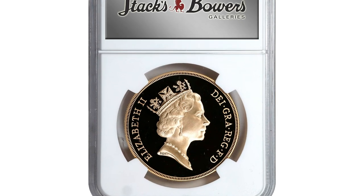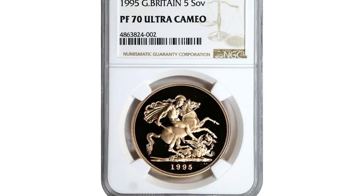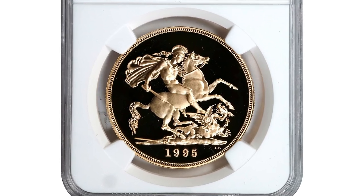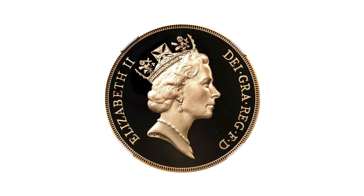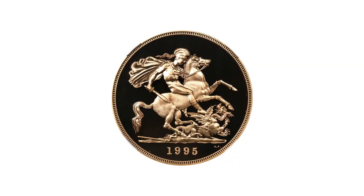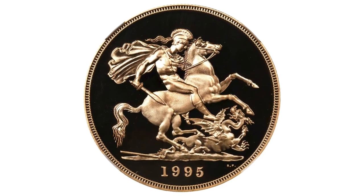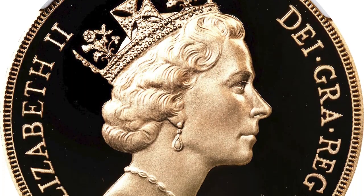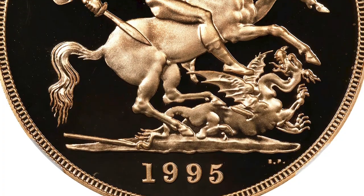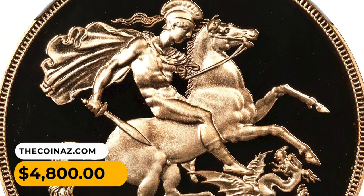Number 14: a 1995 gold 5 pounds from Great Britain, graded as PF70 Ultra Cameo by NGC. The Llantrisant Mint issued just 718 of these, so they are highly sought after due to low mintage. Actual gold weight is 1.17 oz. A flawless and fairly rare proof issue with amazing eye appeal and a great Cameo appearance. It ended up selling for $4,800.